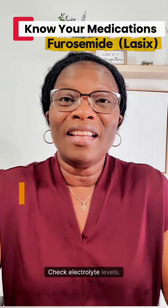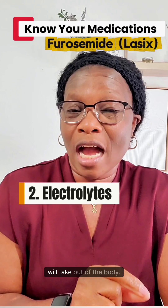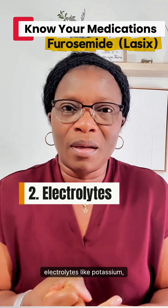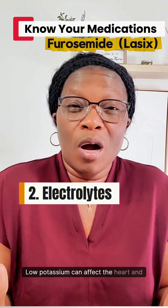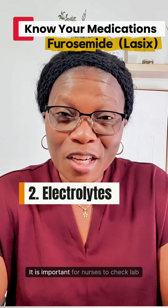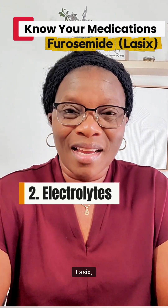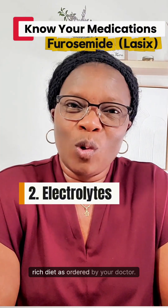Number two: check electrolyte levels. Water is not the only thing furosemide will take out of the body. This medication will get rid of electrolytes like potassium, sodium, and magnesium. Low potassium can affect the heart and lead to dangerous cardiac rhythms. It is important for nurses to check lab values, and if you are a patient on Lasix, take your supplements or eat a potassium-rich diet as ordered by your doctor.